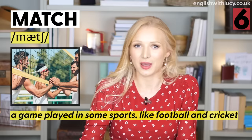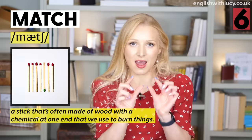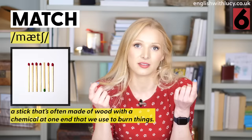Number six is match. A match can be a game played in sports, like a cricket match, a football match, or a hockey match: 'Are you going to watch the match on TV later?' A match can also be a little wooden stick with a chemical at one end that we use to burn things — we use a match to light a candle: 'I need some matches to light these candles.'